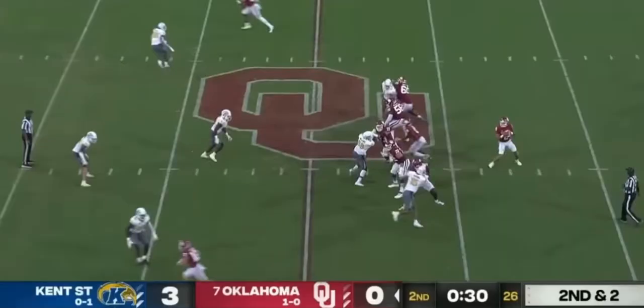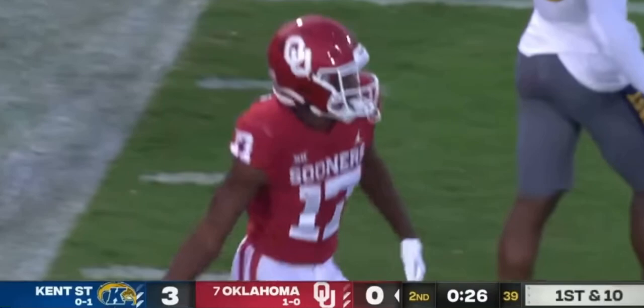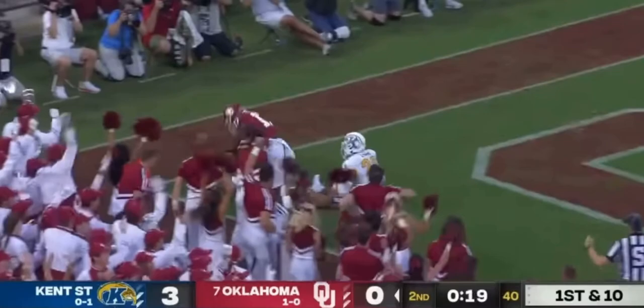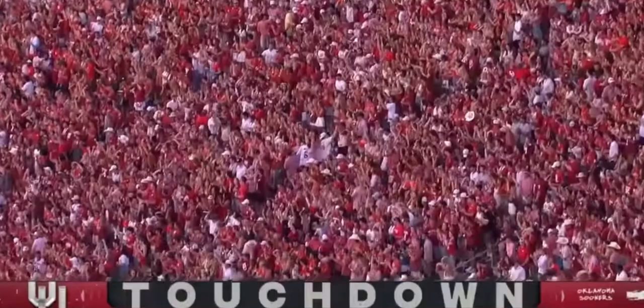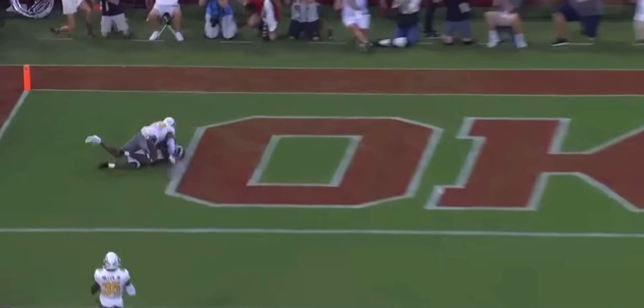Second and short, Gabriel will do just that. You read that one right? And Marvin Mims with a big cushion, they take advantage. 26 seconds left, Gabriel looks left, now going deep down the sideline! Touchdown! Marvin Mims! 36-yard score, and Oklahoma's on the board! Does a tremendous job, looks back over the middle, holds that safety, and then is able to find that pocket right down the left side.